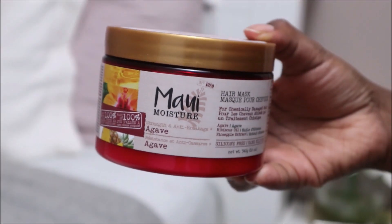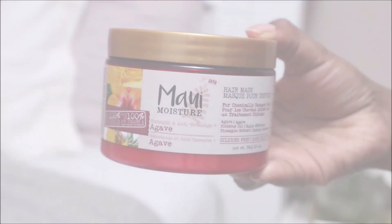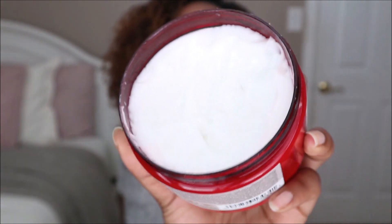Another product I absolutely love and cannot recommend enough is from Mally Moisture. It's a strength and anti-breakage product — the agave one — and it's basically a hair mask but you can also use it as a leave-in conditioner. I've been using it for both, but recently I've been using it as a leave-in. It's really moisturizing and super thick, as you can see from the consistency. They have a few others in the line and I've tried those out as well, so I would definitely recommend trying it.